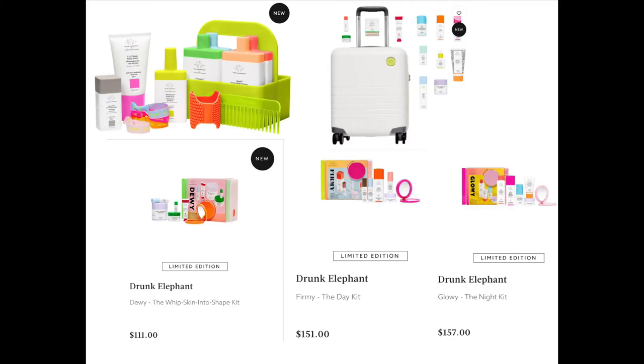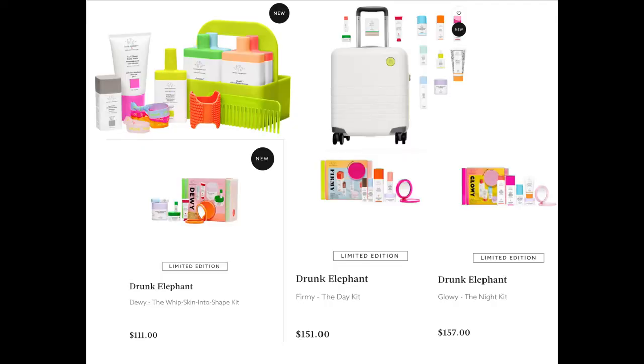From Drunk Elephant — there are two things that are both out of stock. The Hair and Body Trunk 1.0 for $216, and the Trunk 4.0, the suitcase with all the products, for $673 — both already sold out. If you're a Drunk Elephant fan, the actual trunk looks pretty sick. We also have the Dewy, Fermi, and Glowy kits. The Dewy is $111, the Fermi is $151, and the Glowy is $157 — they all come with a mirror compact.